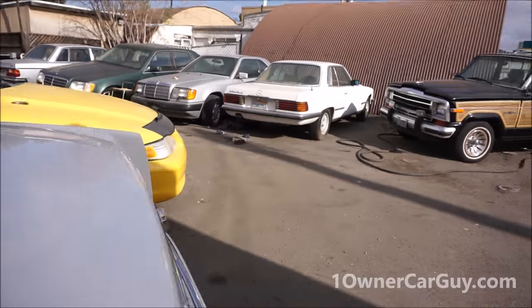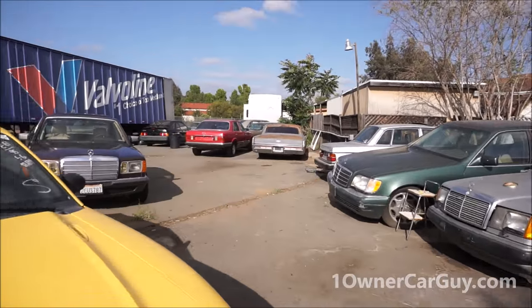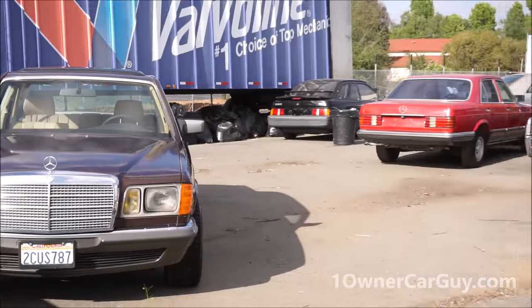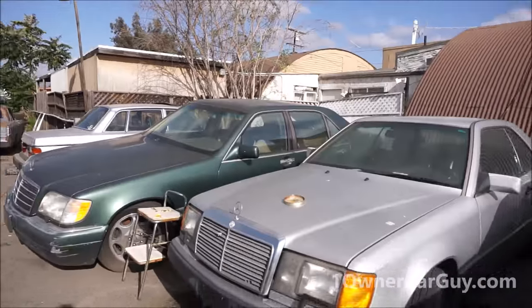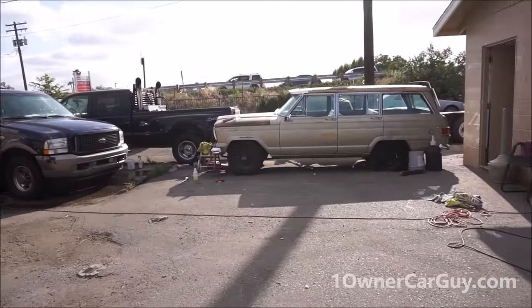That's the video — thanks for watching. All kinds of cars at OneOwnerCarGuy. Seriously, anything you need — check out that website. Thanks for watching, we'll talk to you next time.